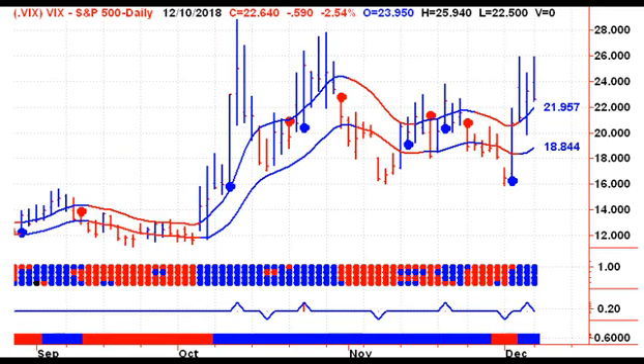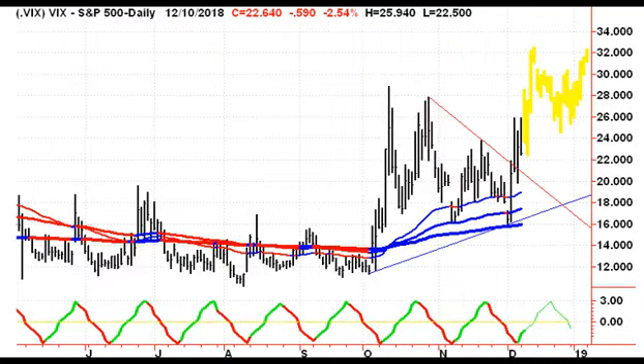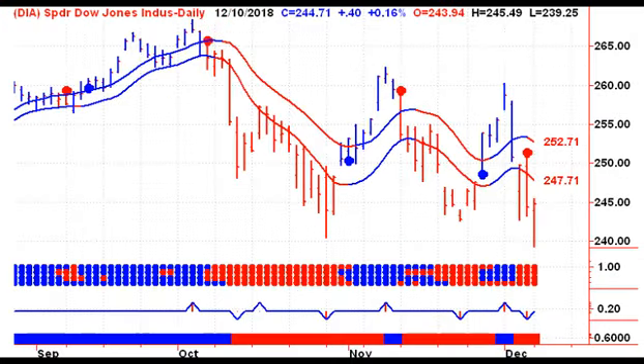Moving from 60-minute charts to daily charts, yesterday we had a nice bearish reversal day on the VIX. It closed lower by only 2.54%. We still need to close on Tuesday below 1884 to give us a sell signal for the VIX. But what I really want to see is a breakdown below the 200-day moving average, which is down at the $16 level at the moment.